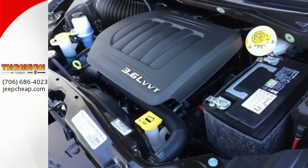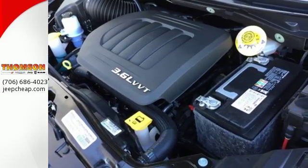Grand Caravan's safety features reflect its precious cargo, protecting all passengers, big and small, with advanced front airbags and side airbags in all rows.